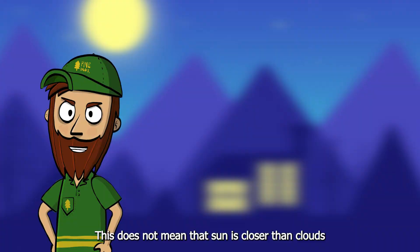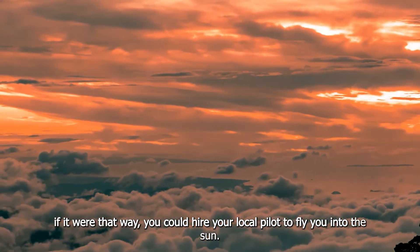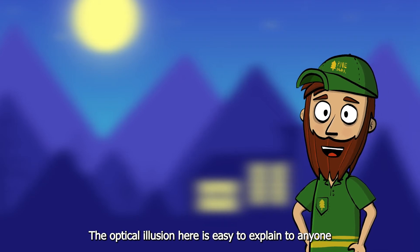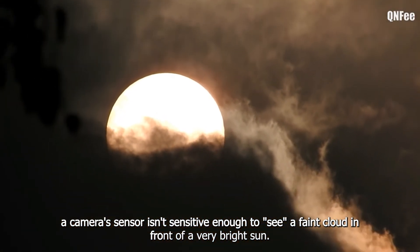This does not mean that the sun is closer than the clouds. If it were that way, you could just hire your local pilot to fly you into the sun. The optical illusion here is easy to explain to anyone: a camera sensor isn't sensitive enough to see a faint cloud in front of a very bright sun.